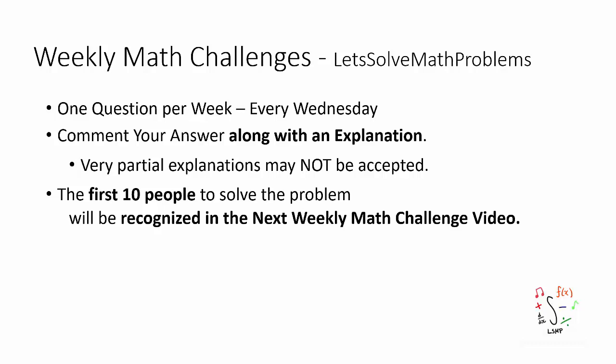Welcome to the 36th weekly math challenge. Before I show you the question, I want to go over a few points. There is going to be one question posted every week on Wednesday. I want you guys to comment your answer along with an explanation below.